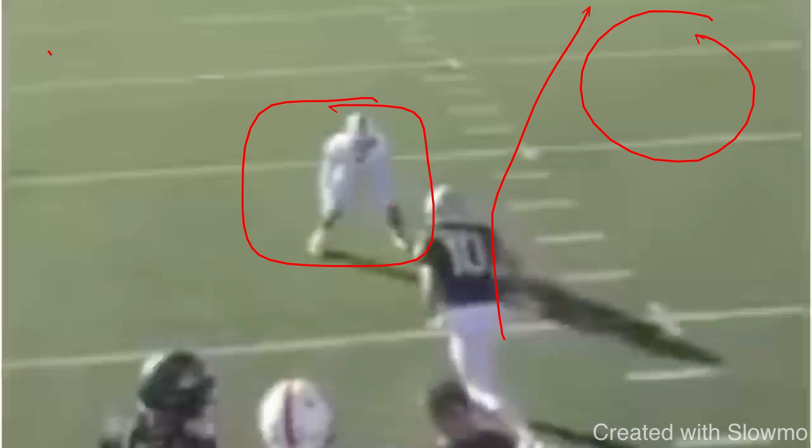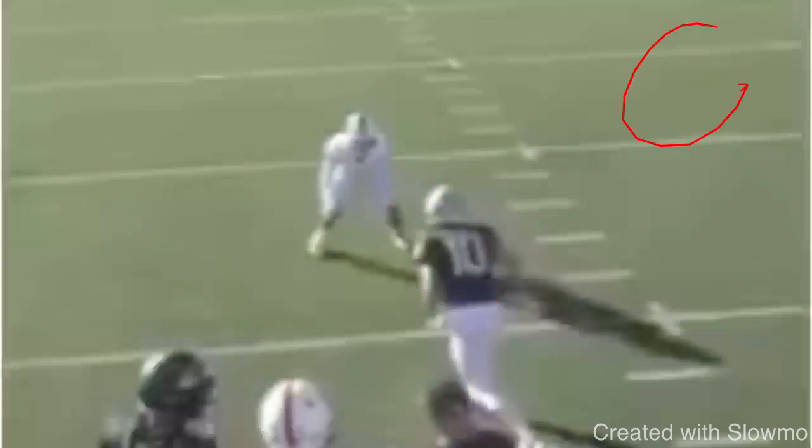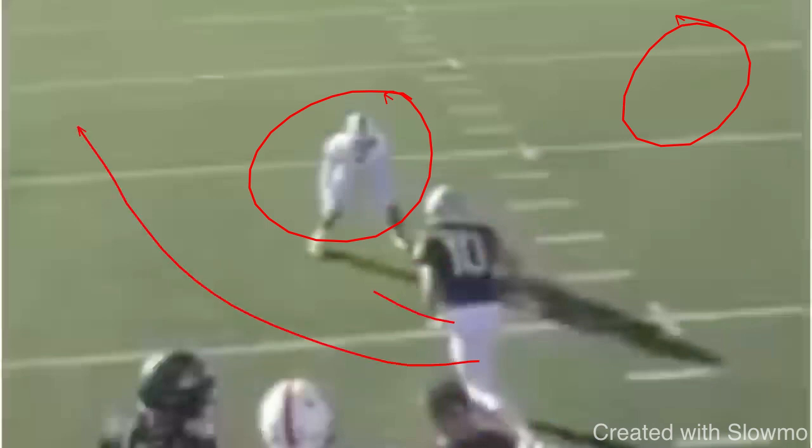Because if you just take the inside release, you're running right to his help to the inside — and that's exactly where he wants you to go. He does not want to give you the outside release because that makes it harder on the safety to help him, and he's got a lot more space to cover to the outside. So that DB will do whatever it takes to not give up the outside release.